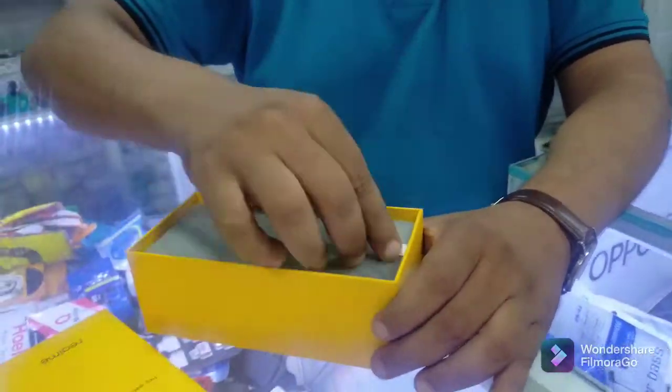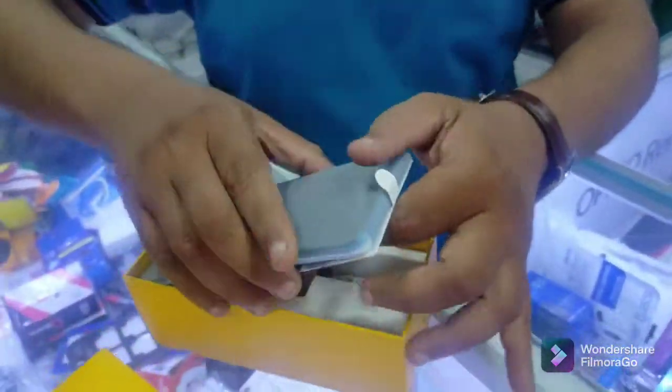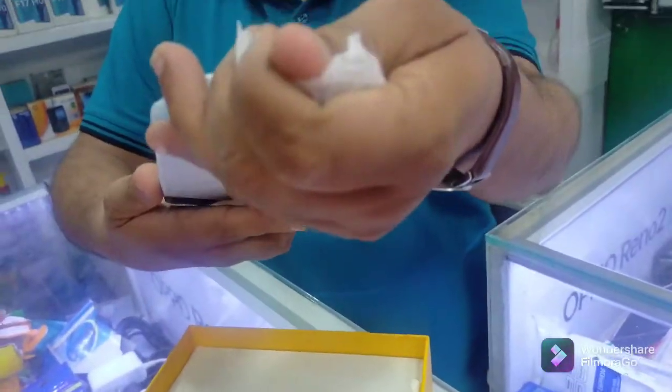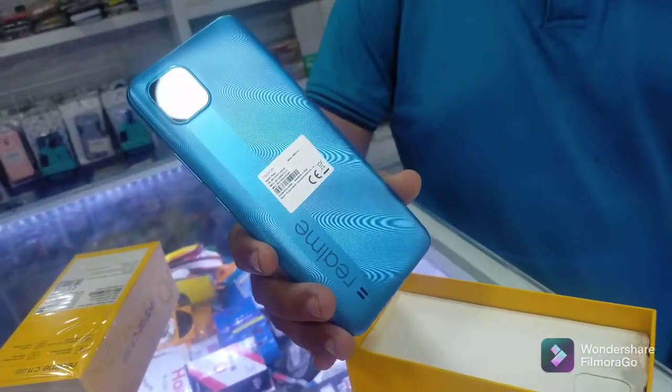Now let's show you the phone. The cell phone is amazing. It comes in a blue color. How beautiful the color is — the C-11.